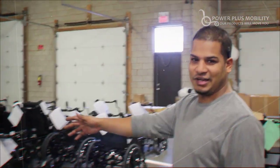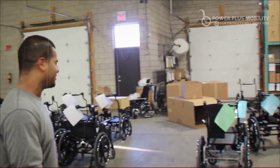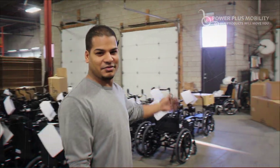This is where we send out all the chairs — all the shipping, all the wheelchairs out and sending them out.